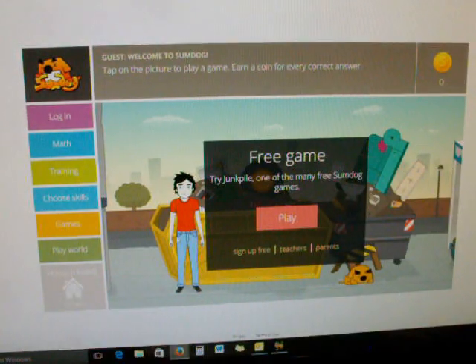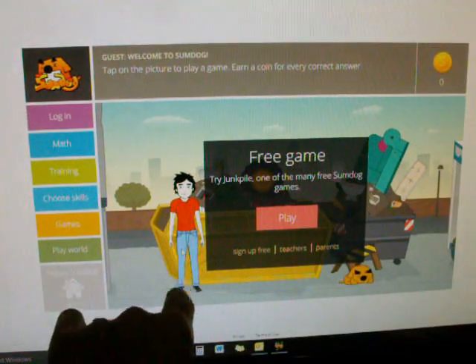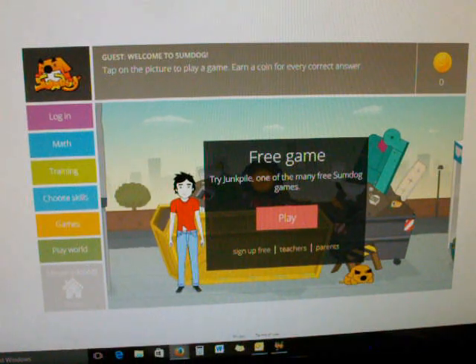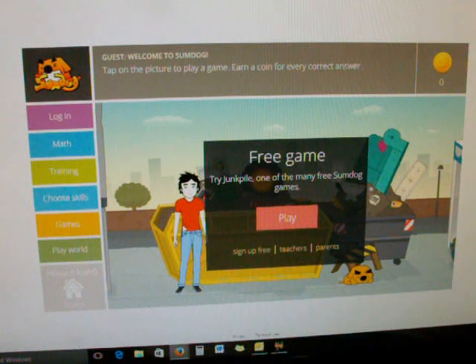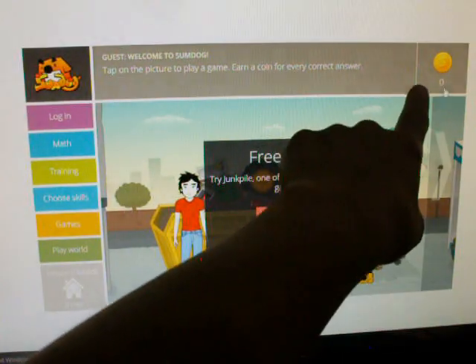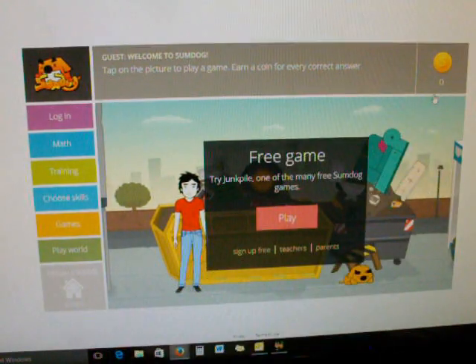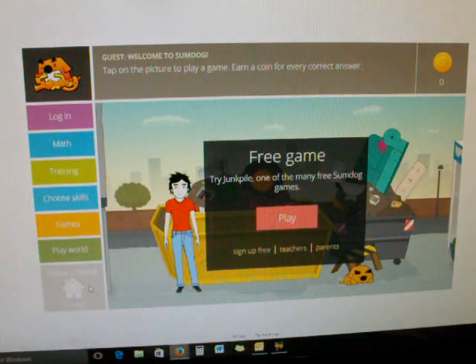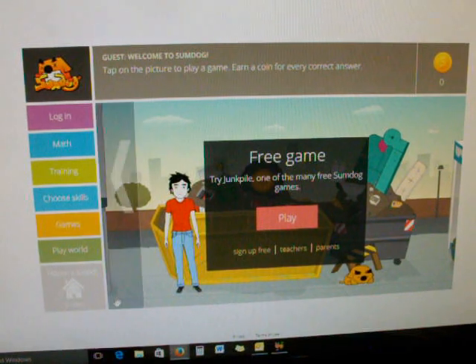Once you create an account and log in, you can make an avatar — male or female. You can dress it, change its hairstyle, hair color, clothes color, everything. Each avatar has its own house, and the coins you earn can build up so you can buy new clothes for your avatar or buy furniture for your house, paint your walls, redo your floors, things like that.